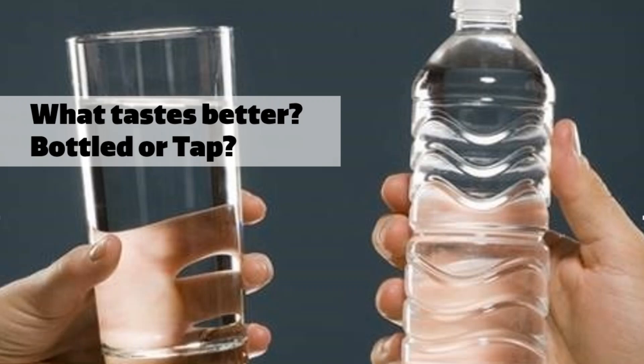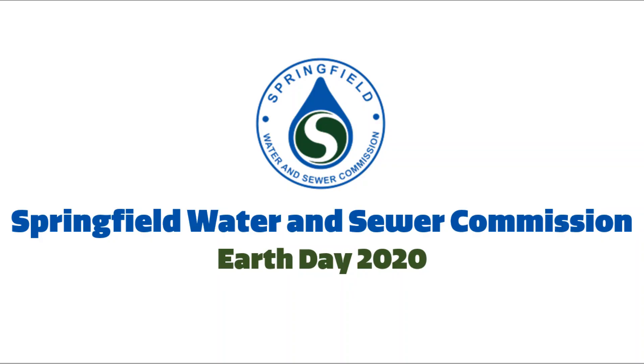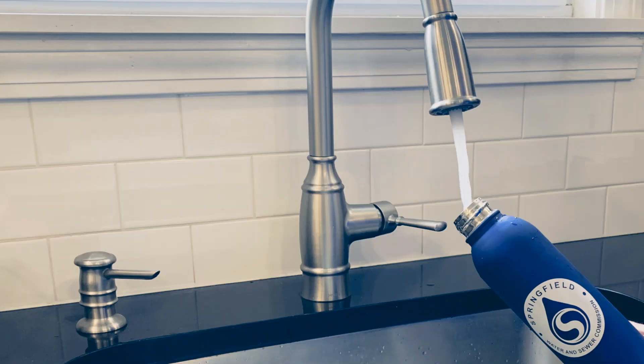But you be the judge. In celebration of Earth Day, we are encouraging everyone to try their own bottled vs tap taste test at home. Can you taste the difference? Thank you so much for joining the Springfield Water and Sewer Commission for this virtual Earth Day celebration. We hope you enjoyed exploring the environmental impacts of bottled water and tap water. And remember, refilling a water bottle with your local drinking water can help the environment. Local tap water is monitored daily for quality and has a small environmental footprint.